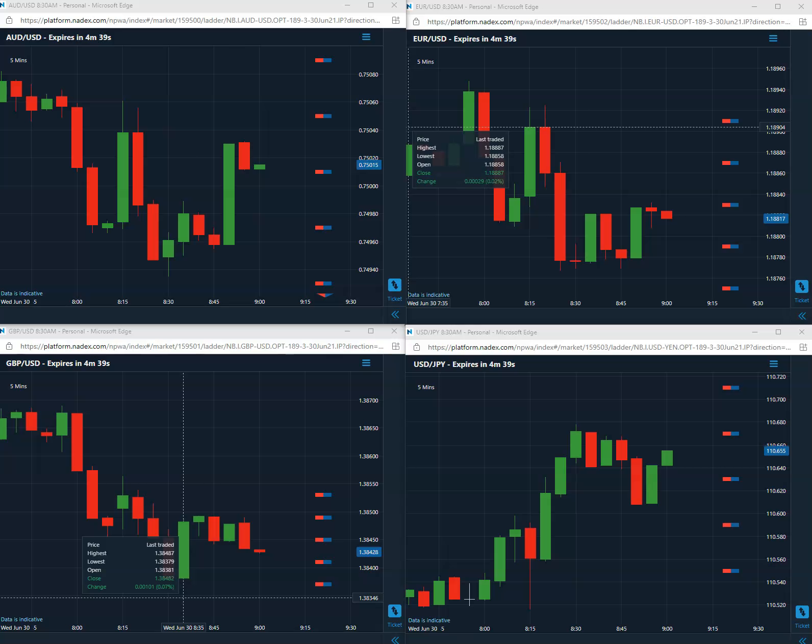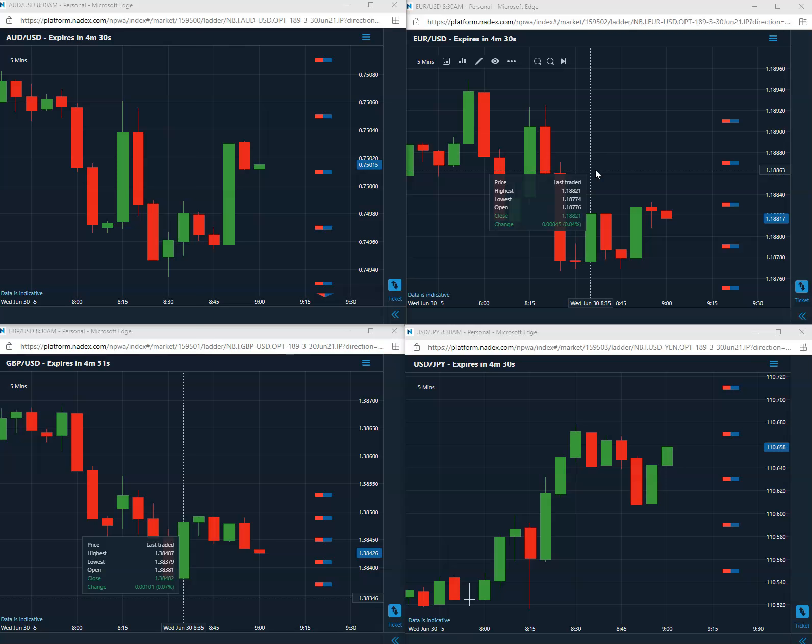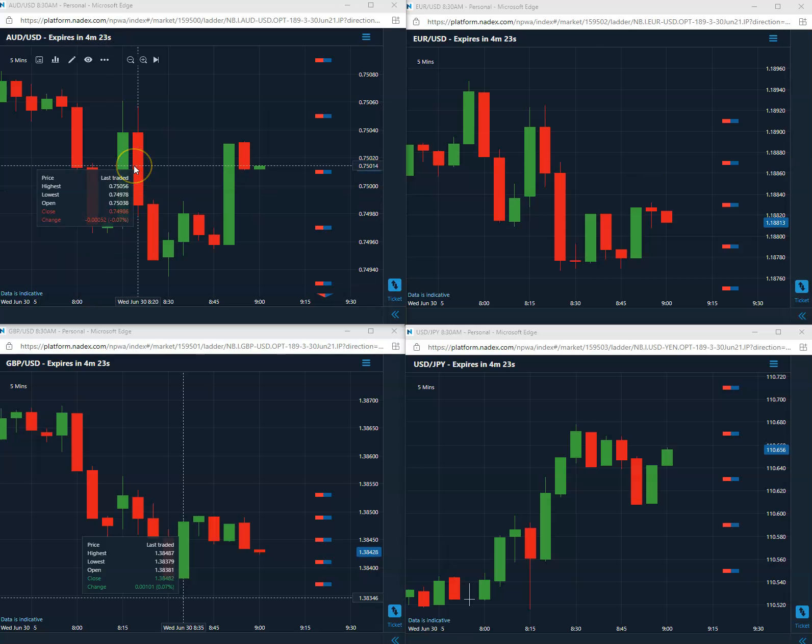Good morning everybody. Today is going to be the last day of the month, June 30th, 2021. First trade coming in is a buy on the Aussie U.S. We are going to be buying an 0.7501.